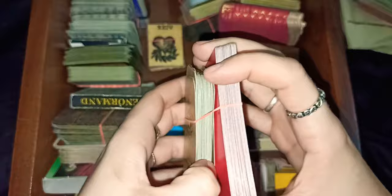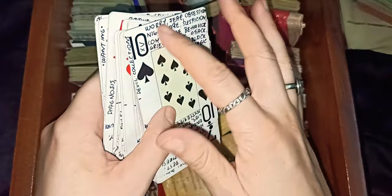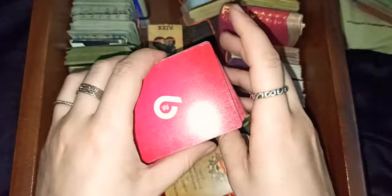This is a playing card deck that I use for learning with keywords — for 36 cards. I wrote basically reversals, upright cards, extra meanings, tarot meanings and things like that.